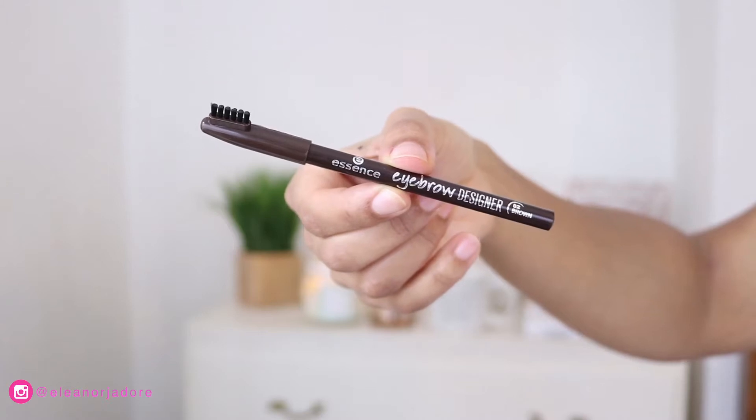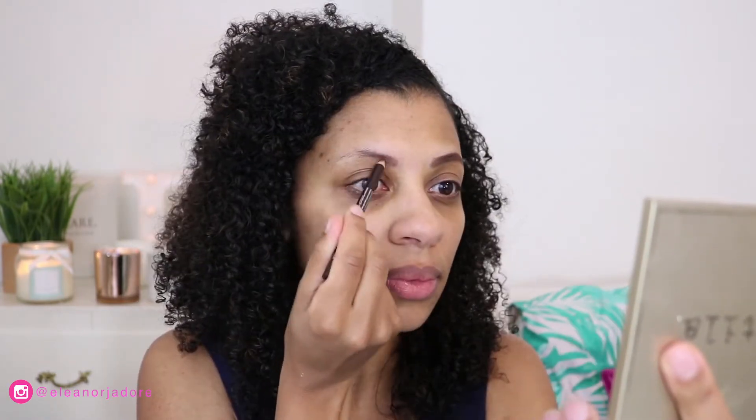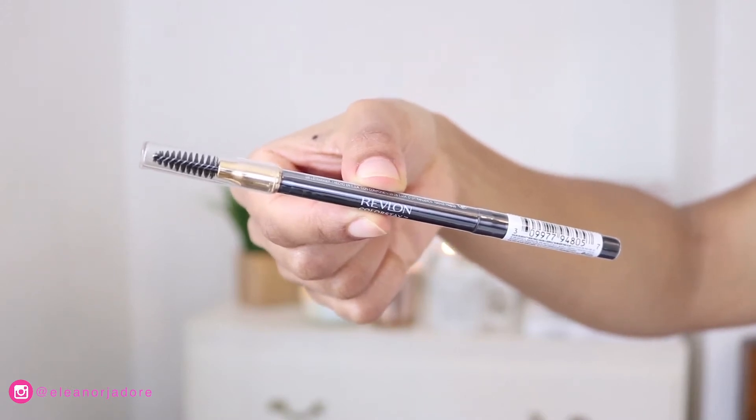Next we're moving on to brows. I'm going to use two products, starting with the Essence Eyebrow Designer Pencil. I work with my natural shape and just aim for a nice defined look without doing anything too drastic. Then I go in with the Revlon Colorstay Brow Pencil — the brown alone is too light and the black alone is too dark, so I layer the black over the brown to get exactly the color I want.